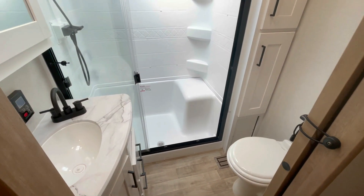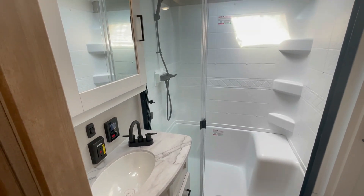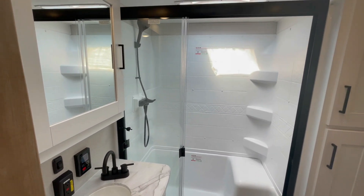Into the bathroom: porcelain toilet, linen closet, large medicine cabinet, and a large shower with a glass door and skylight.